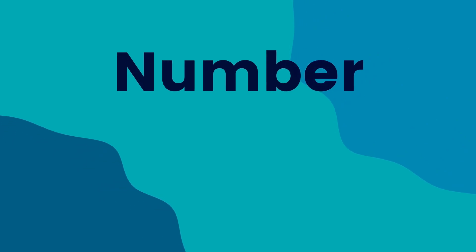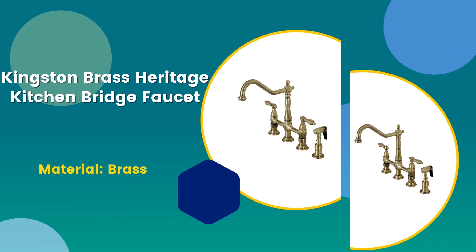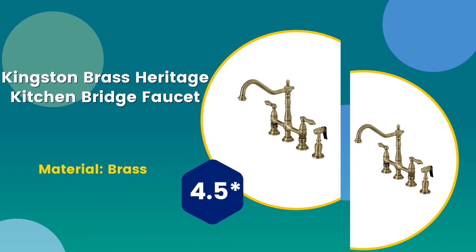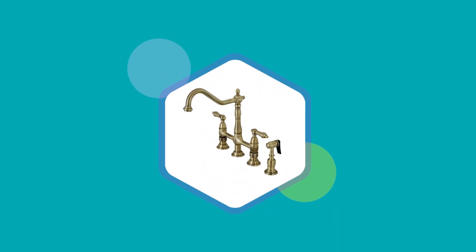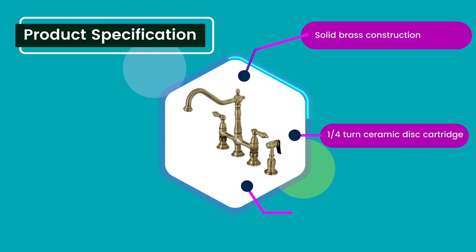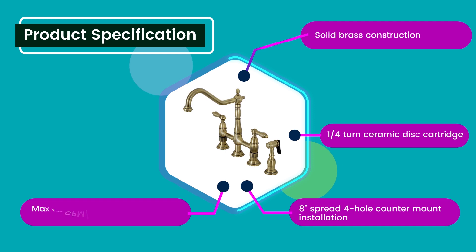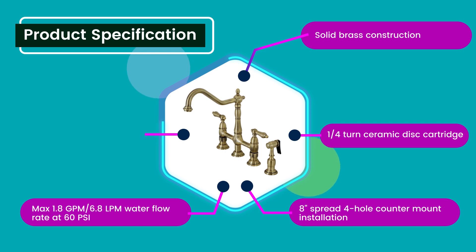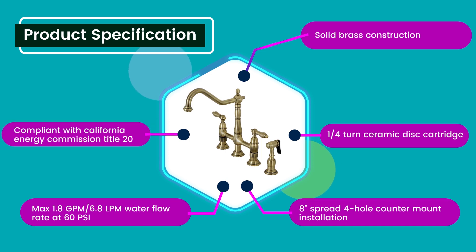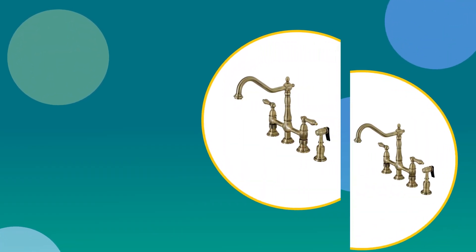Number two: Kingston Brass Heritage kitchen bridge faucet. Material: brass. Rating: 4.5 out of five. Product specifications: solid brass construction, quarter-turn ceramic disc cartridge, eight-inch spread for whole counter mount installation, max 1.8 GPM or 6.8 LPM water flow rate at 60 PSI, compliant with California Energy Commission Title 20.